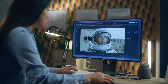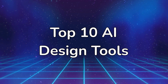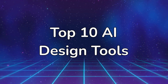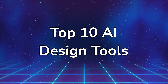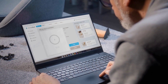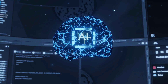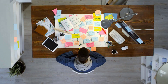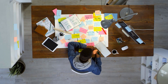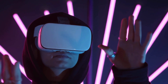What used to take designers hours now happens in seconds. Welcome, creators! Today, I'm revealing the 10 AI design tools completely transforming creativity in 2025. From generating stunning videos with a text prompt to creating professional websites instantly, these aren't just tools — they're creative superpowers. The one at number three literally cut my production time in half. Let's dive in and see how these game changers are reshaping design forever.